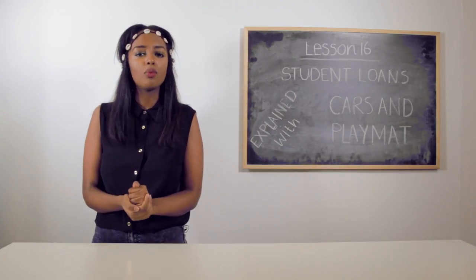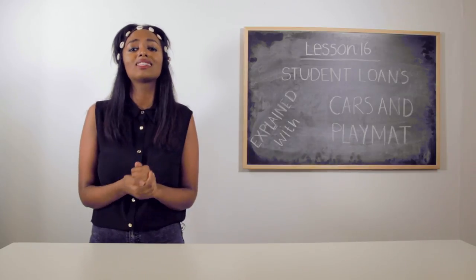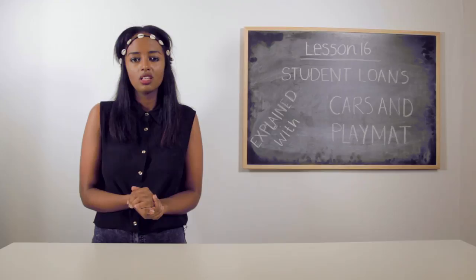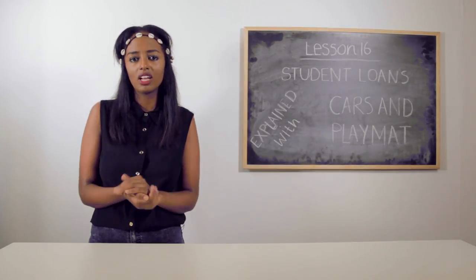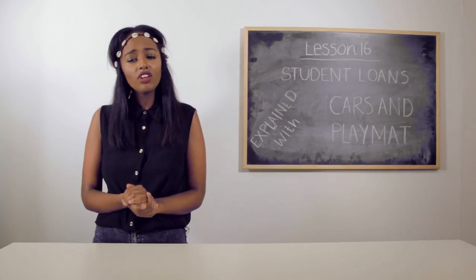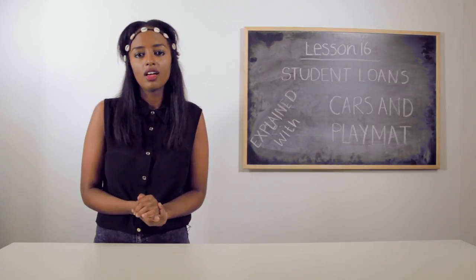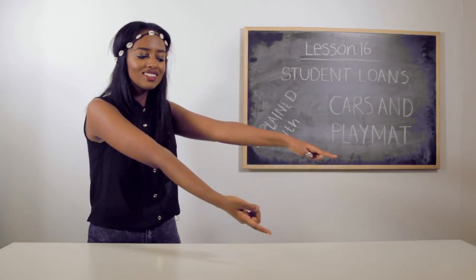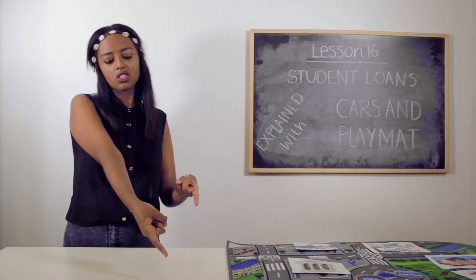Hey guys, it's Helen here with another super informative Explained With. So, university — what a great experience for many. But whether you're starting or finishing a degree, there's something you should probably be familiar with. And that's the student loan, which I'll be explaining with this playmat and these cars.